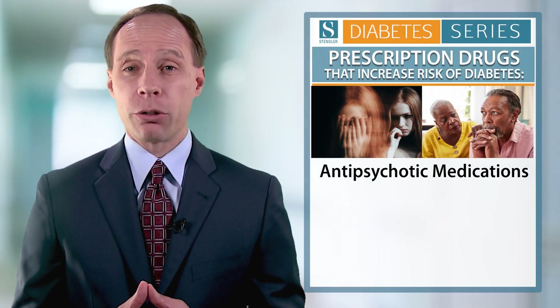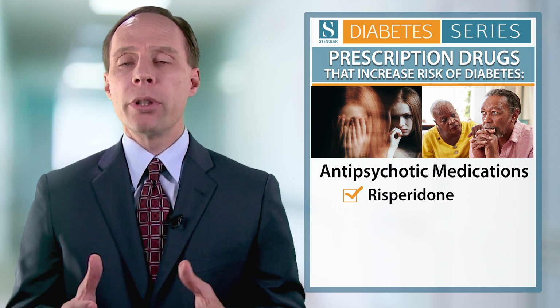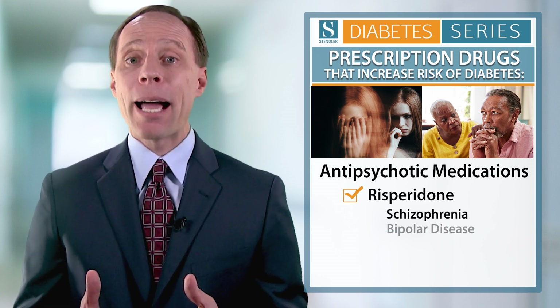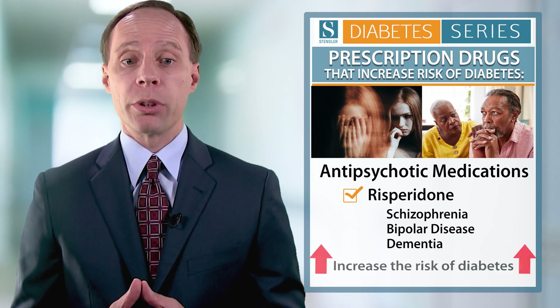Then there are the antipsychotic drugs, such as risperidone for example. They're used to treat conditions like schizophrenia, bipolar disease, or dementia, and these are known to increase the risk of diabetes.